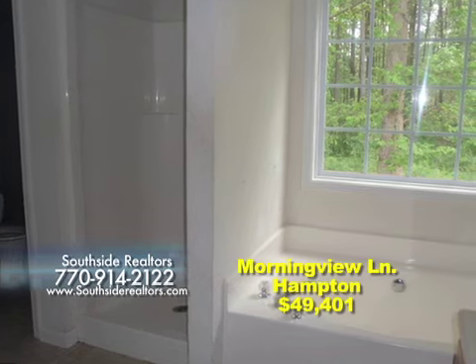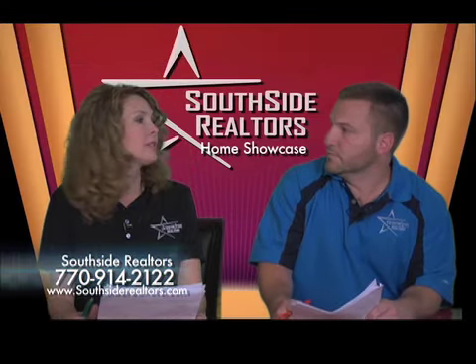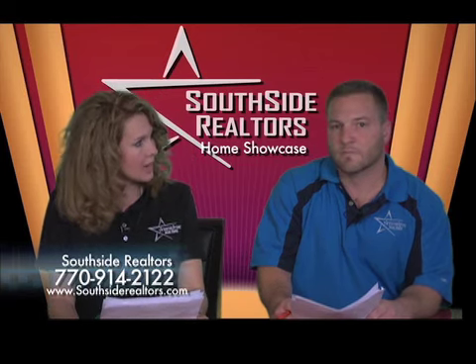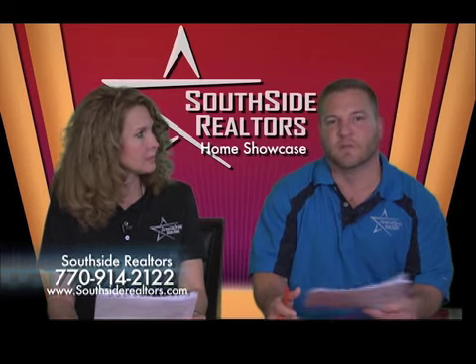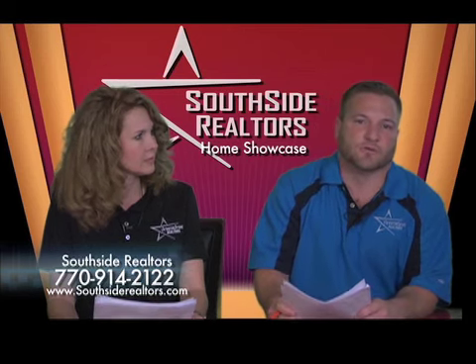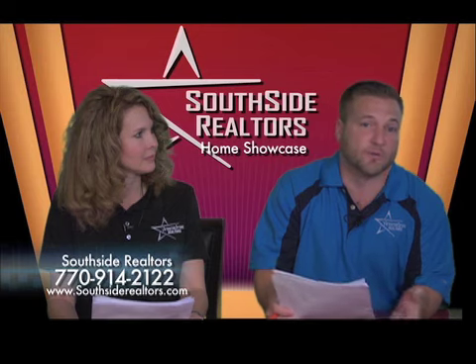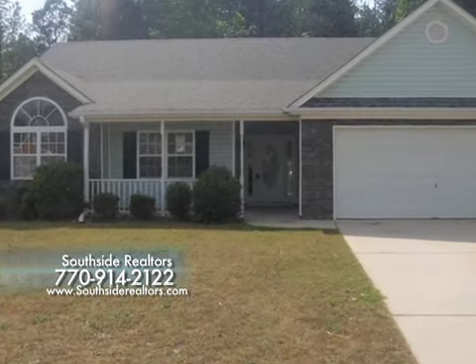This home will sell fast at $49,000, so call us at Southside Realtors and come out to see it. This would also make a great house for an investor to buy, to resell, or to rent. At $49,000, even if you did a loan and put down 20%, your payment would be so small. You could probably rent this home for $900 and instantly make $600 a month after your payment. So come out, see this home, and jump on it — it will be going fast.